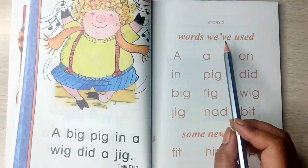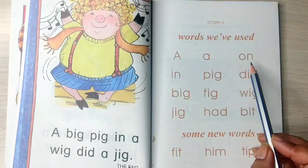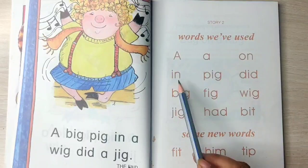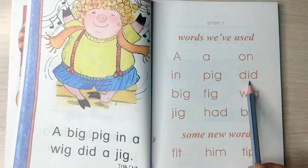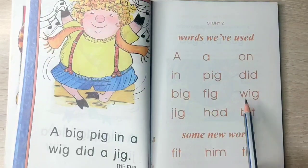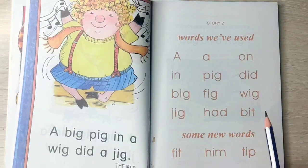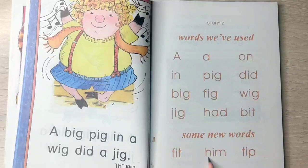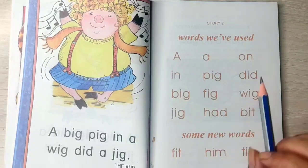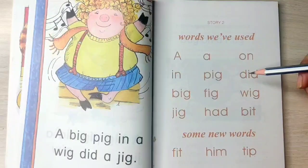Now let's see the words that we have used in the story: big, pig, fig, wig. Some new words that we learnt here are: fit, him, and tip. I hope the E sound words are clear, children. The letter I's short sound is E.